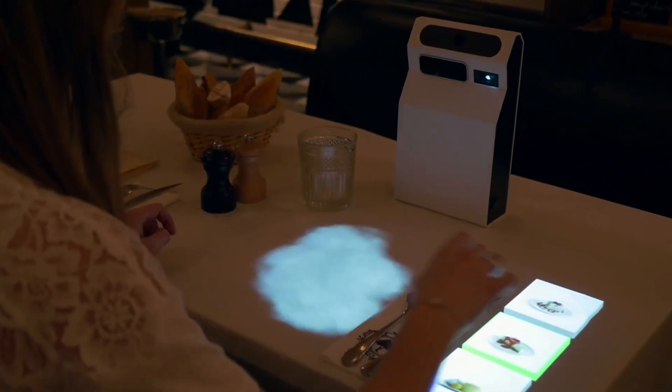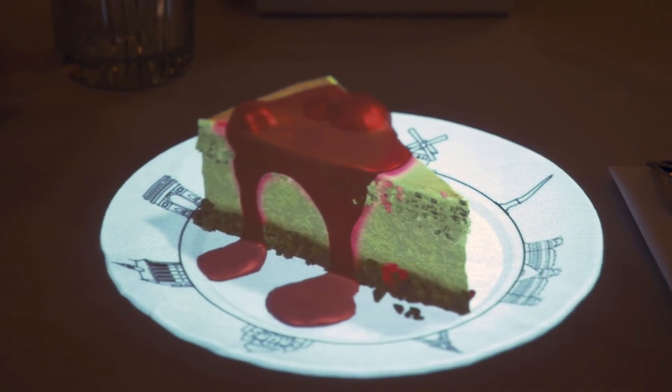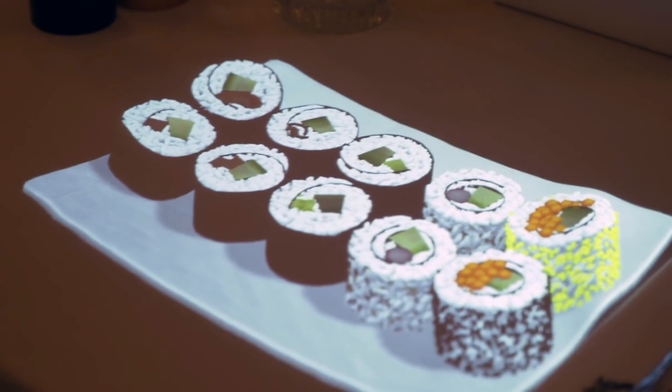HoloLamp's innovative projector has caught the attention of the American, British, and French press. This projector doesn't just display images on your table — it also shows 3D models of burgers, steaks, cakes, and everything else on the menu. You can adjust the scale and rotate the dishes for a better view. The best part? No special glasses needed.